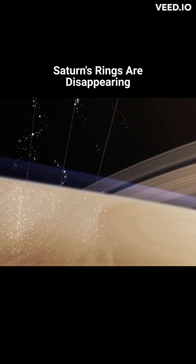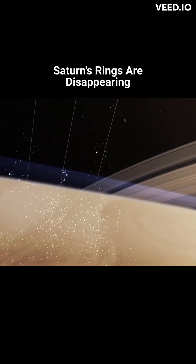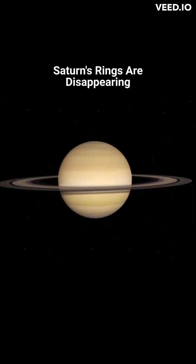This material rains into the planet and begins to disintegrate, allowing it to react chemically with the electrically charged part of Saturn's upper atmosphere, the ionosphere.